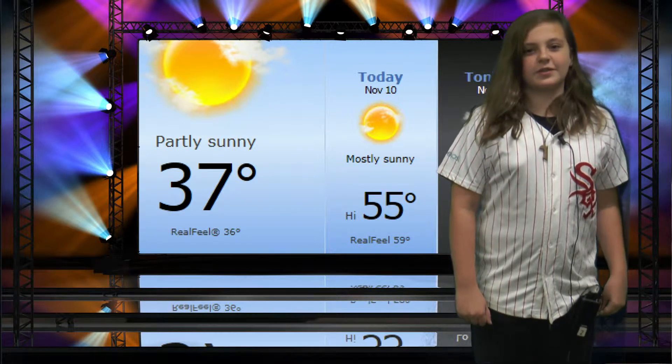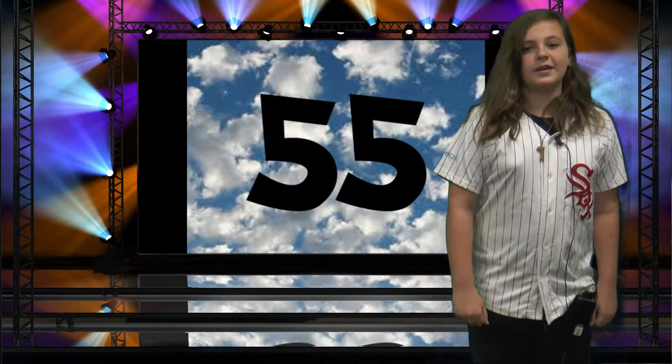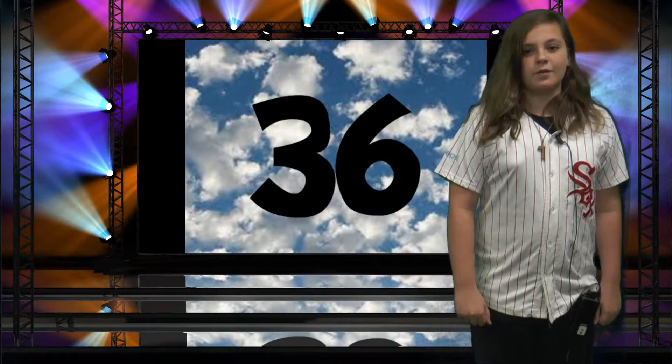The temperature in the village of Schaumburg is currently 37 degrees. We are expecting a high of 55 and a low of 36. Partly sunny skies.